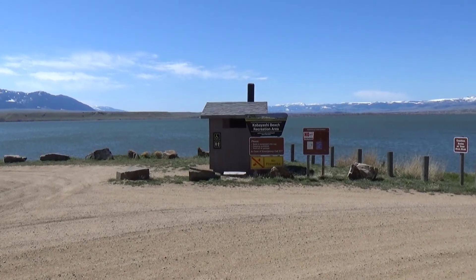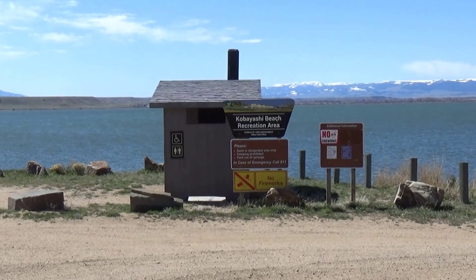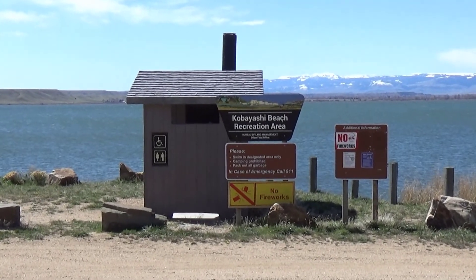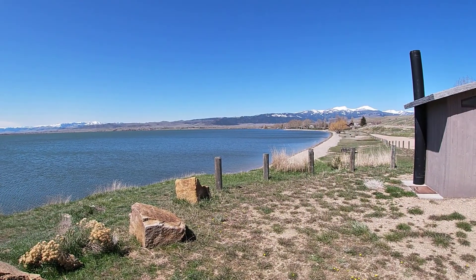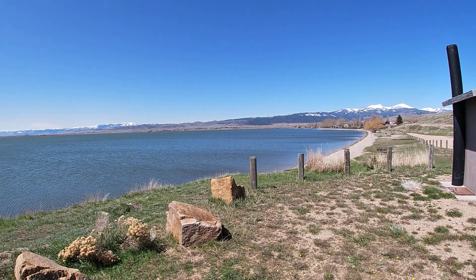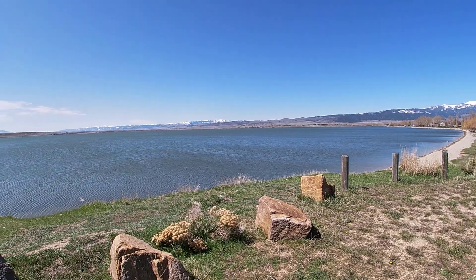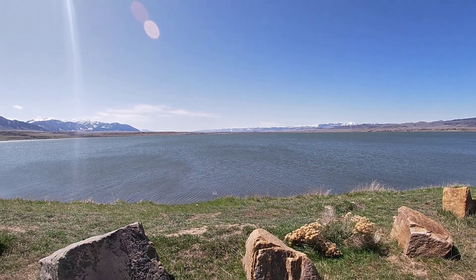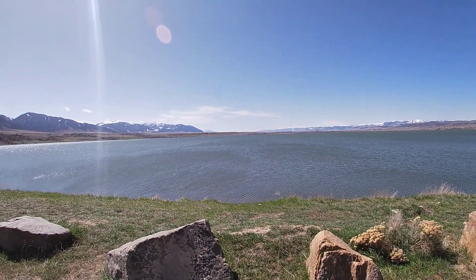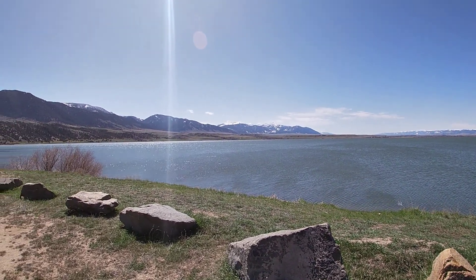Then as you come down the road just a little bit further, maybe a mile or mile and a half, is this Kobayashi Beach Recreation Area. I'll give you a good view of this with my GoPro. You can see the beach, the sand down there on the right, nice beautiful lake. If you love birds you really got to check out this spot - I've never seen so many birds and ducks, birds of prey. It's really really cool.